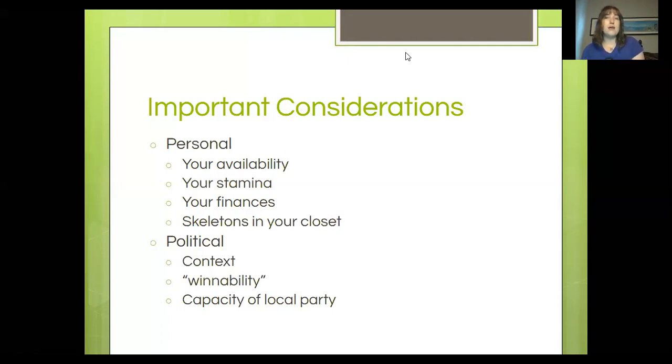Really think about your availability. Will you need to take a leave of absence from work in August, September, October, November? If you do have a job, what about nights and weekends — how much time, and what are your other obligations: family, work, etc.? What's your own stamina? This can be a physically draining process. In normal times you're running around town going to community meetings every single evening. Obviously things are different in COVID times, but if you're trying to squeeze in almost a part-time job on top of a full-time job, do you have the bandwidth to do all that?